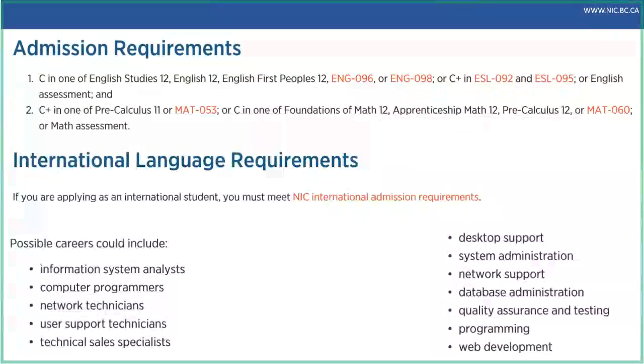I'm going to speak about admissions, financial aid, and other services. For admissions into this program, there are two requirements for domestic students: a C in English 12 and a C+ in Pre-Calculus 11 or equivalent — you just need one of the equivalent courses listed, not all of them. Admissions at NIC are first applied, first qualified, first invited, so if you apply, meet the requirements, and there's space, you'll get a seat offering. Apply sooner rather than later. There are separate admission requirements for international students, and we encourage them to reach out to our Office of Global Engagement.